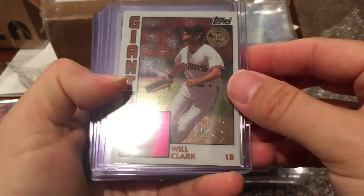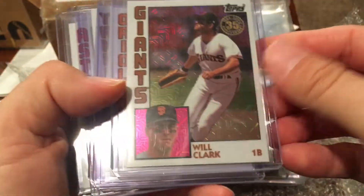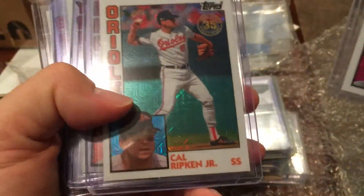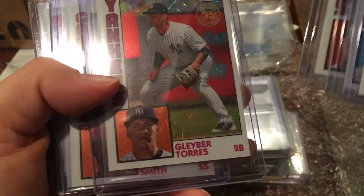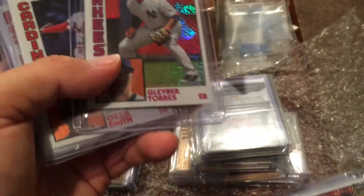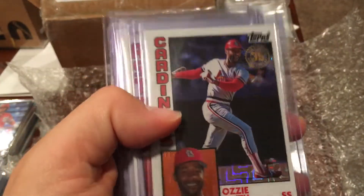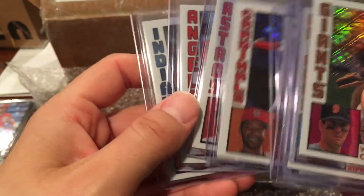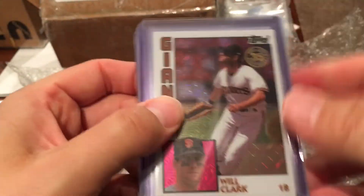These are from 2019 silver packs — we've got Will Clark, Ronald Acuna Jr. — oh, a nice Acuna Jr.! Gleyber Torres, Ozzie Smith the Wizard, Altuve, Mike Trout, and Francisco Lindor — those are really nice! I actually don't have any of those. I think I have a Vado but not the silver pack version.